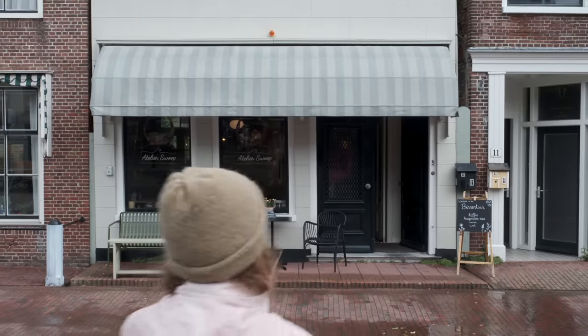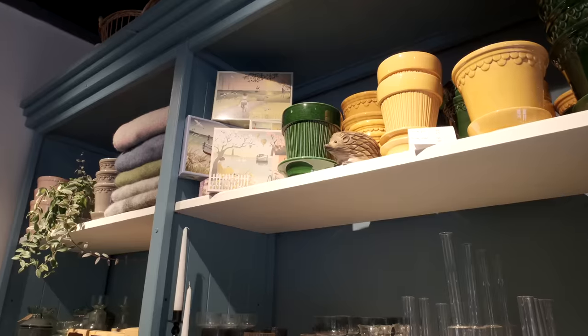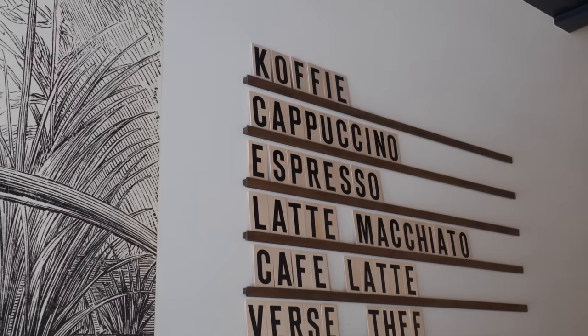We are at Altier Swope, which is a cute little coffee shop and home goods store. We got some tart — they have lots of different cakes and breakfast treats too. As Alex mentioned, we did the wadlopen yesterday and we're still recovering from it. It was a very long day but just reflecting back on it, it was so cool. And we definitely want to do it again.